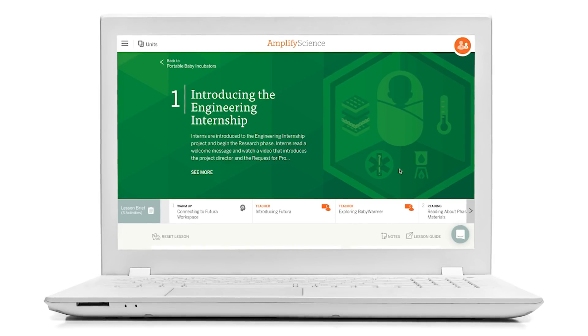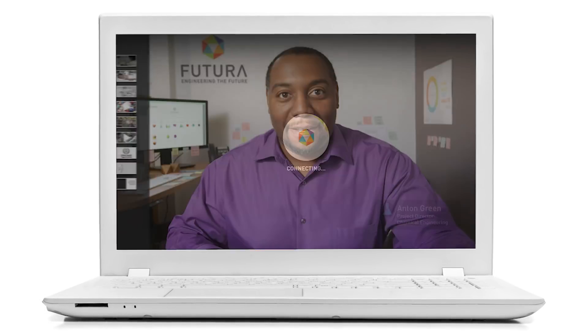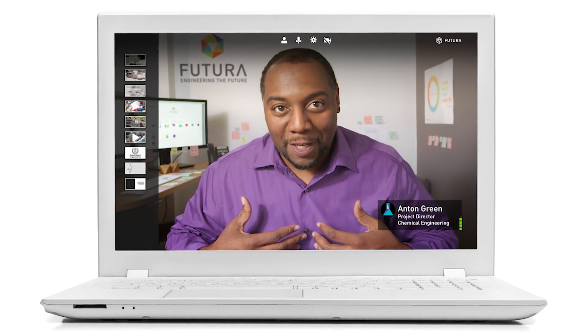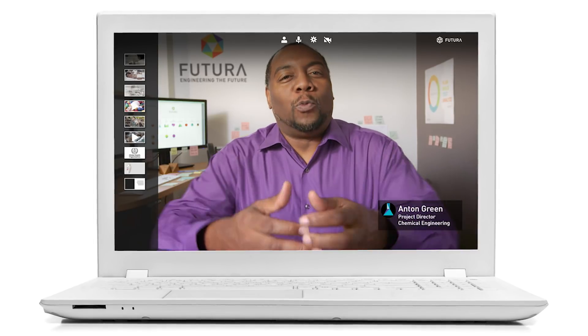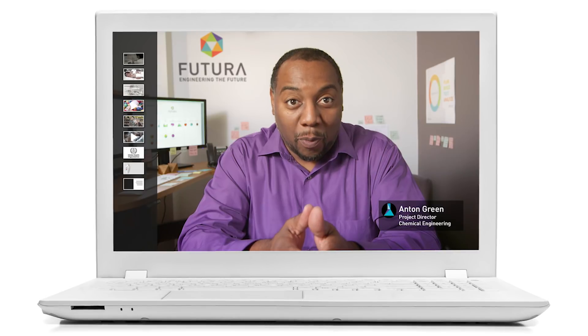At the beginning of each unit, students assume the role of a scientist or engineer. Welcome to your internship at Futura's Chemical Engineering Division. I'm Anton Green, your Project Director. They're first introduced to a 21st century real-world problem or scientific phenomenon.